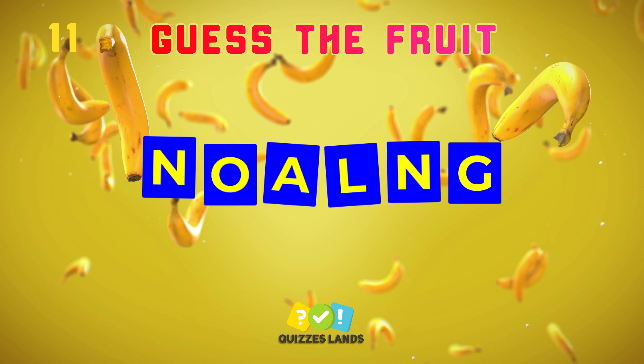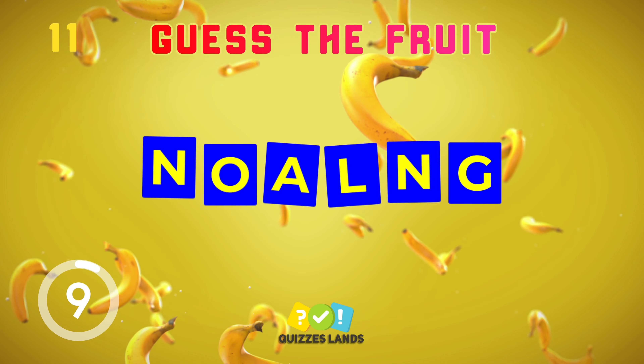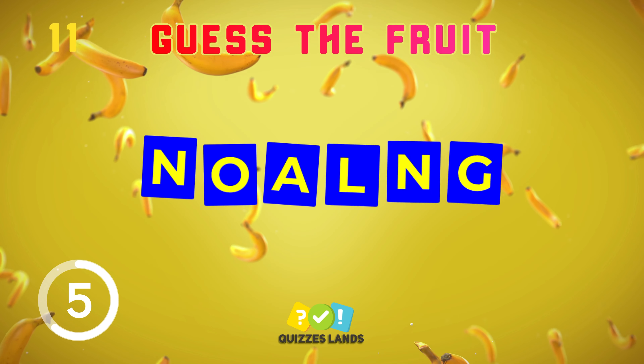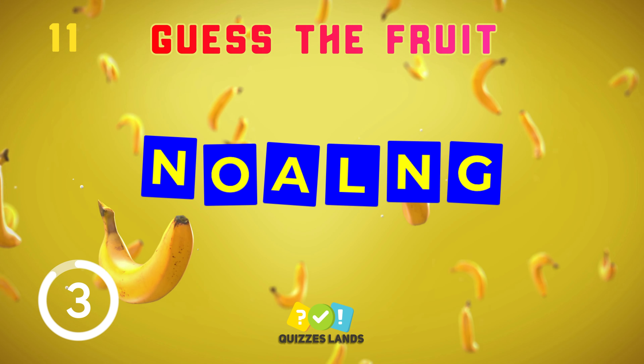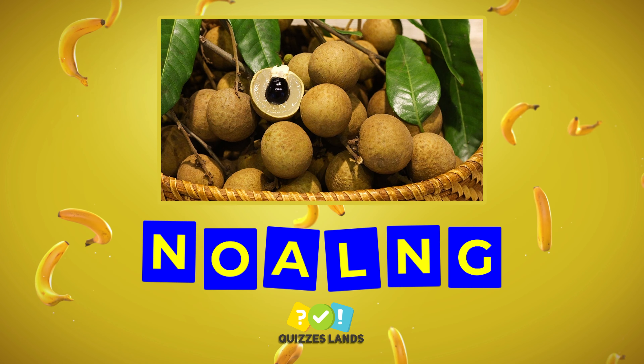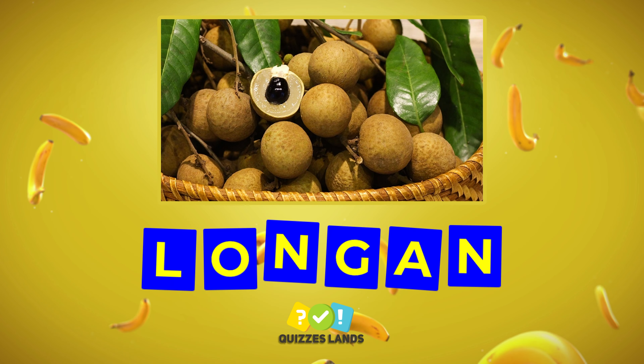Number 11, let's make a guess. Longan — have you ever eaten this fruit?